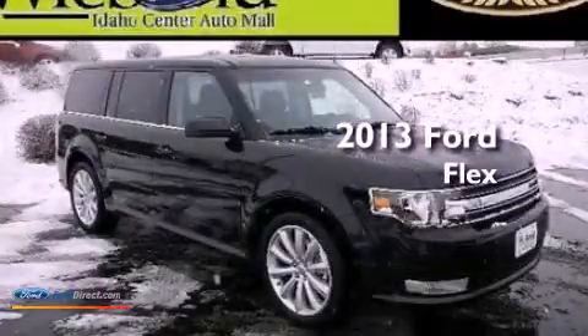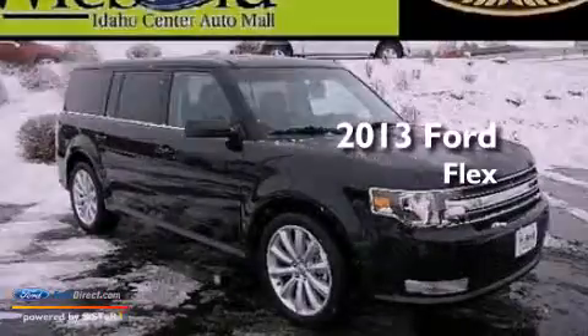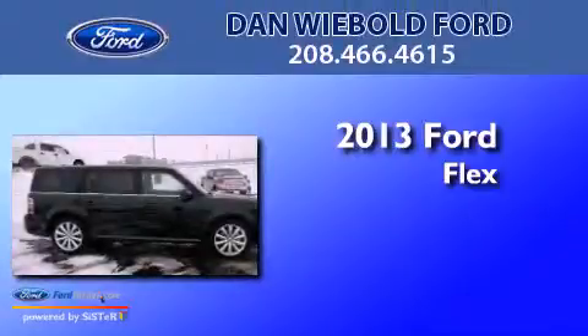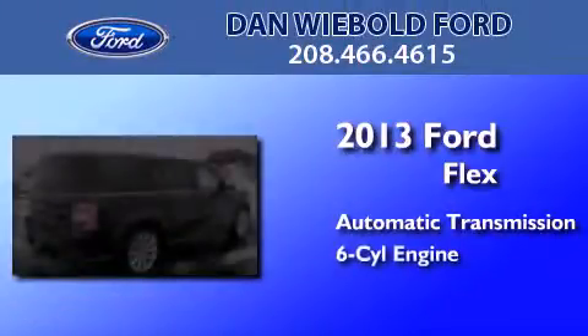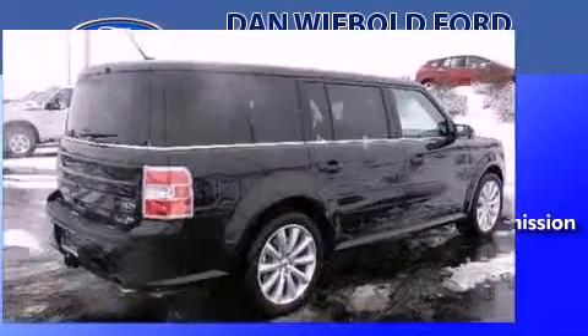This is a brand new 2013 Ford Flex. This crossover has an automatic transmission, a 3.5-liter V6, and all-wheel drive.